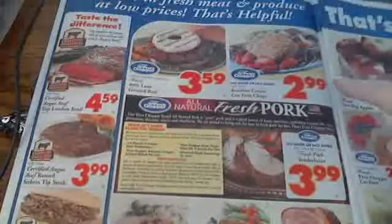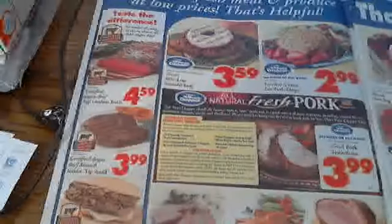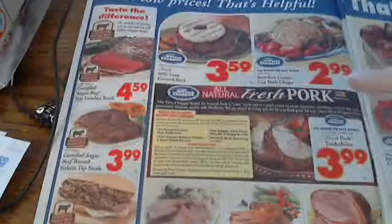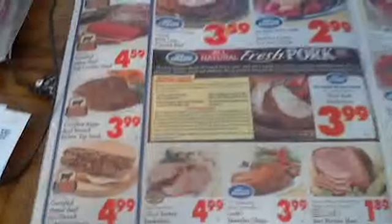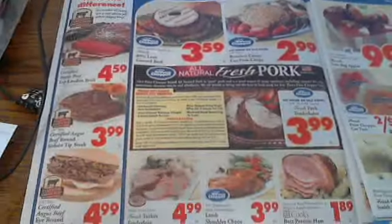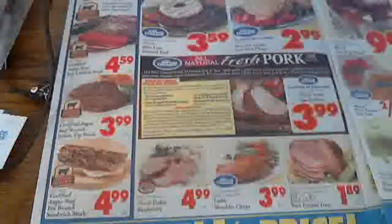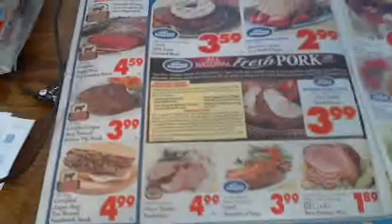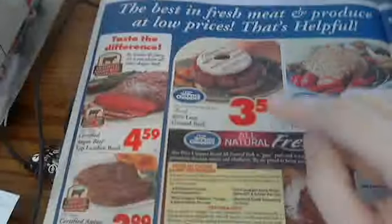They usually have pretty good deals on their meat. To be honest, I don't eat pork or beef, so I can't tell you if these are good prices. If you're interested, I'd suggest shopping around to see the average price in your area, then decide if the deal is worth it. The 80% lean ground beef is $3.59 a pound.